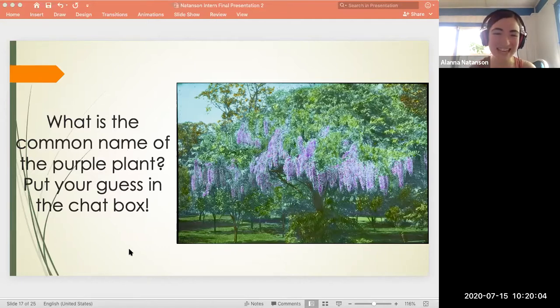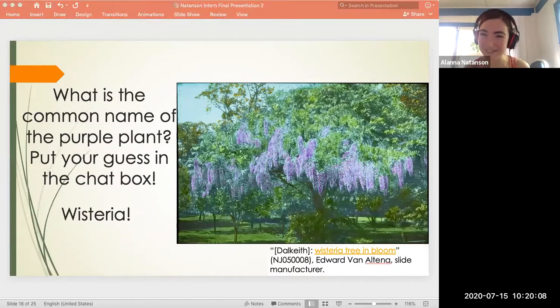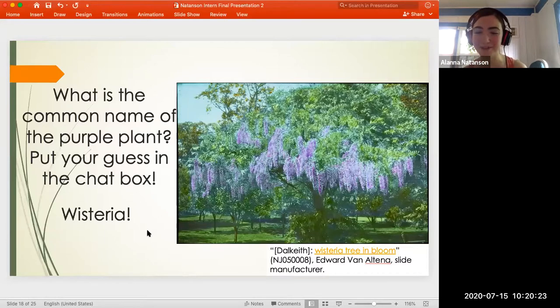The answer was wisteria — a lot of you got it right. I know there are a lot of experts in this crowd. I should say that I took my interpretation of wisteria based on the original description for the lantern slide, which was 'wisteria tree in bloom,' and that was at Dalkeith, which is in New Jersey.